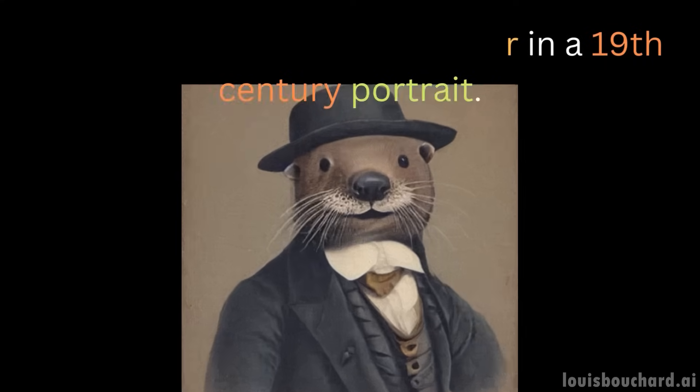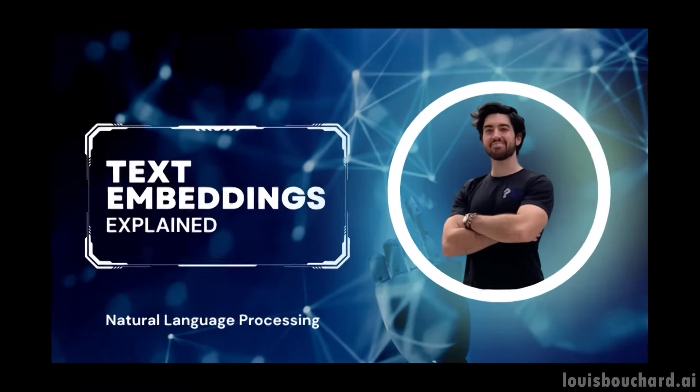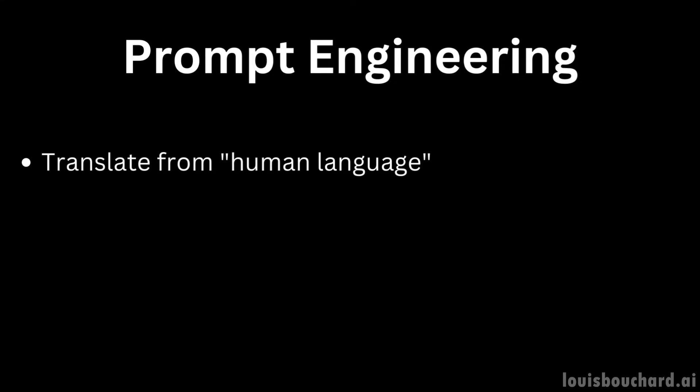This is the same thing with today's most powerful AIs. As we saw in my previous video about word embeddings, AIs can understand words, though they understand them differently than we do. This is where prompt engineering comes into play. Prompt engineering is the task of finding the prompt that gets the best results from the AI — a translator between human language and AI language.